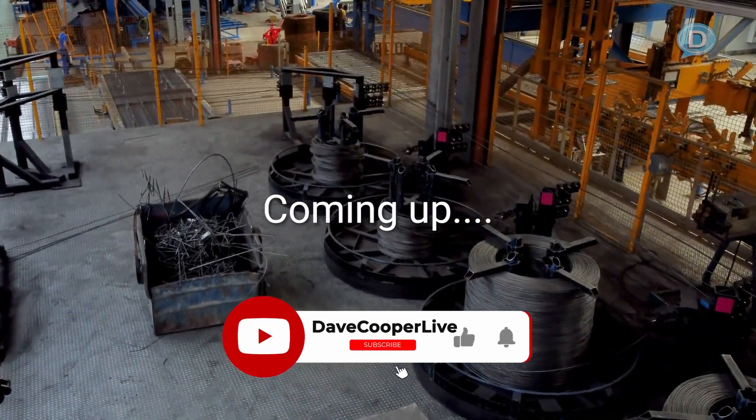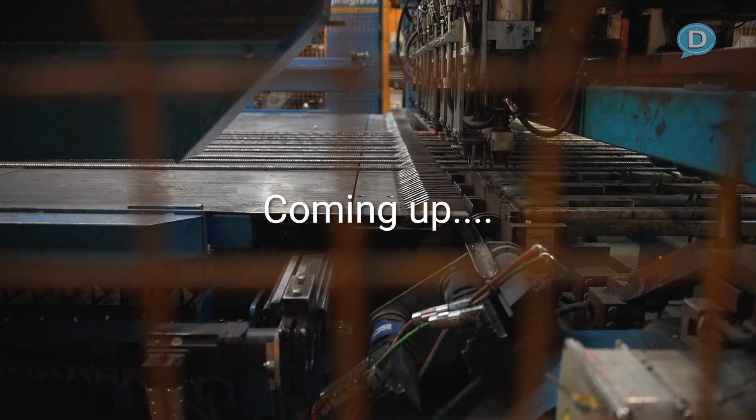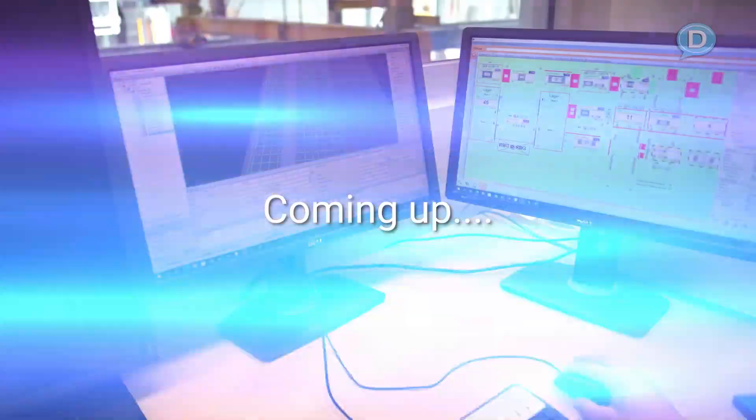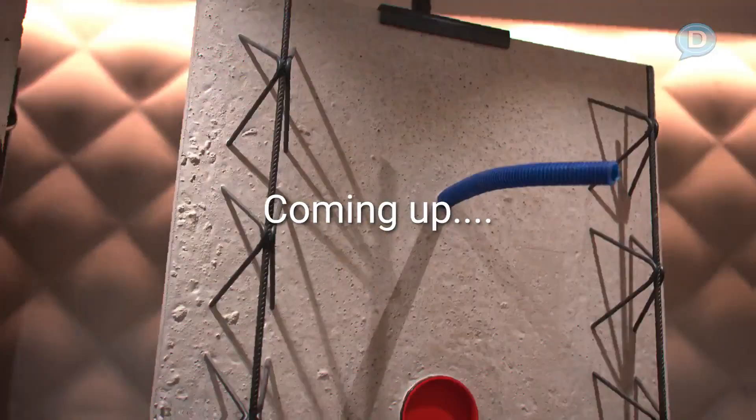Ever wonder how heavy steel reinforcement coils are transformed with precision — straightened, cut, welded and bent to perfection with automation to create custom wall panels full of green code technologies?